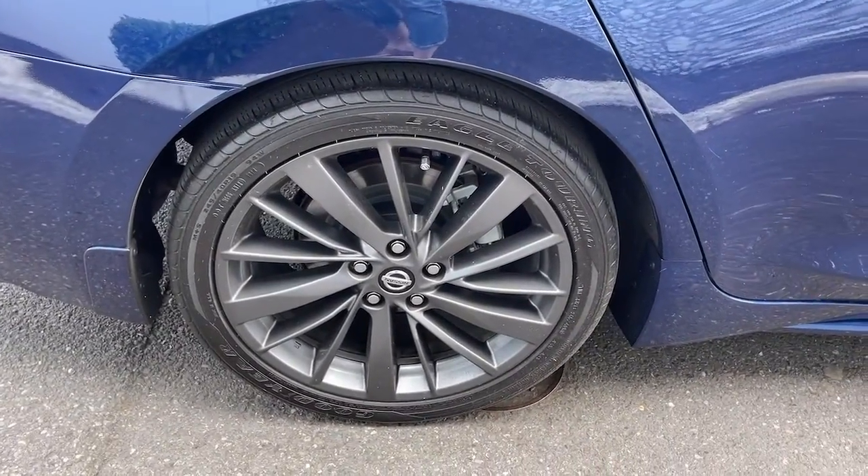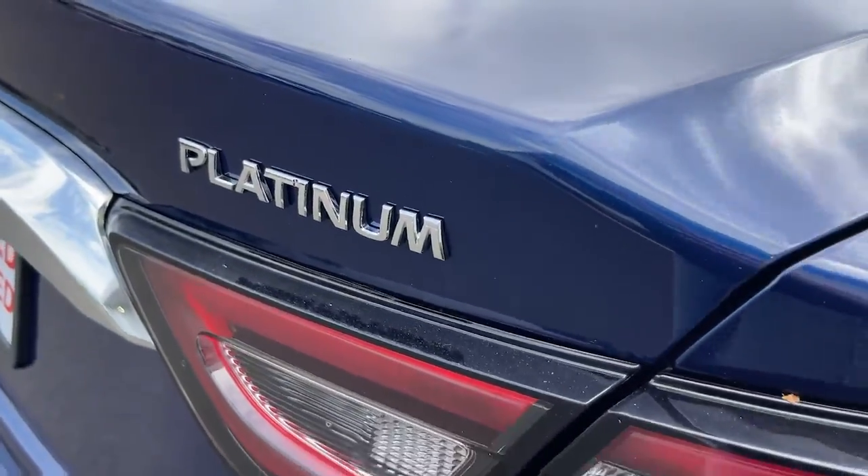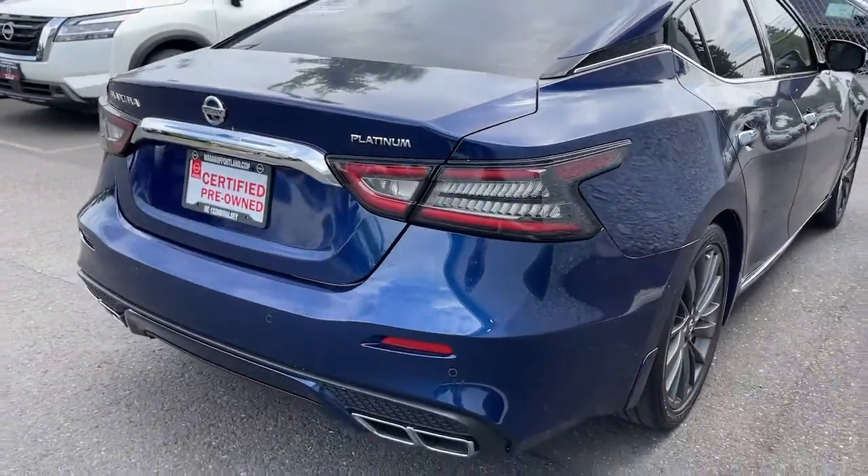These are just some of the great options this vehicle comes with: sunroof, moonroof, navigation system, keyless entry, heated mirrors, and heated rear seat.